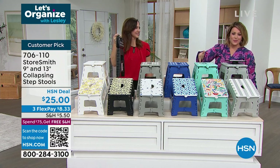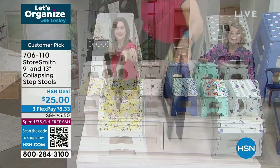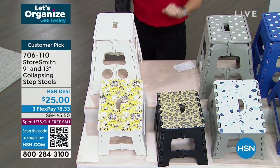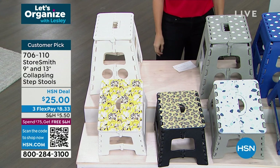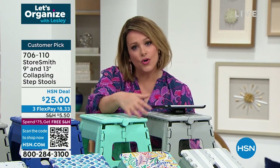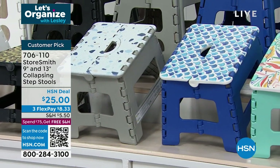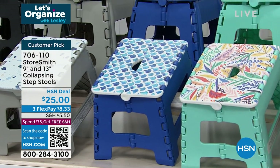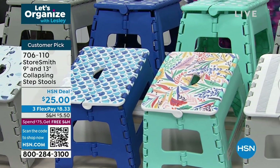Whether high or low, as Rebecca said you can use it as a stool to sit on — you're getting two for the HSN deal price today. HSN gets great deals because we sell massive volume — thousands — so manufacturers give us these great HSN deals. It's two today for $25. They are folding, which is a big deal — just like the laundry baskets, you don't want to keep adding bulk to your home.